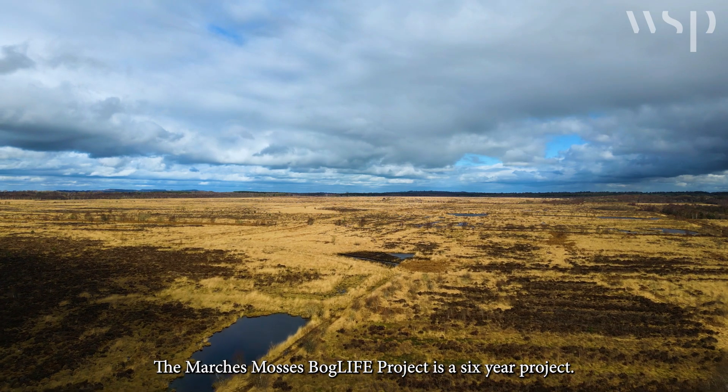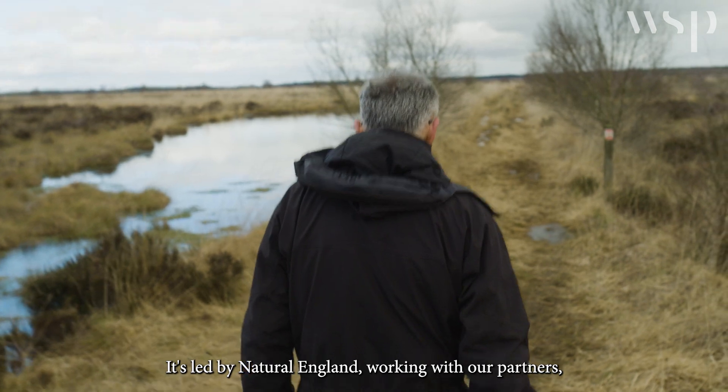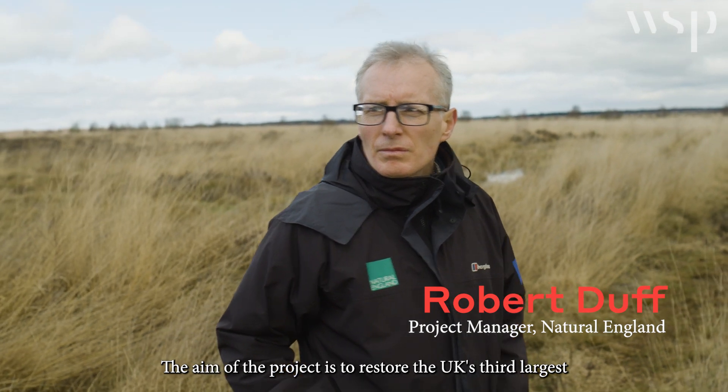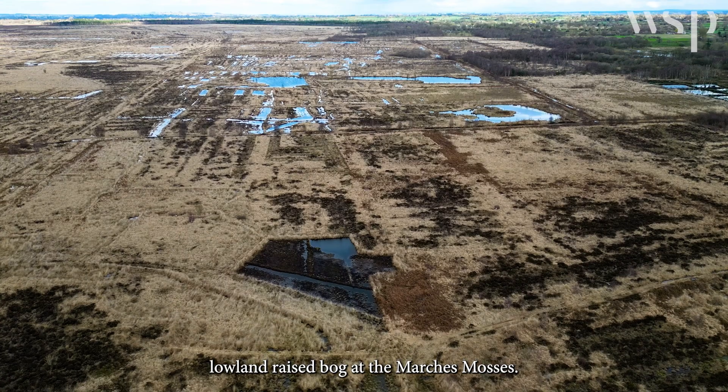The Marches-Mosses Boglife project is a six-year project. It's led by Natural England working with our partners Natural Resources Wales and Shropshire Wildlife Trust, and the aim of the project is to restore the UK's third largest lowland raised bog at the Marches-Mosses.